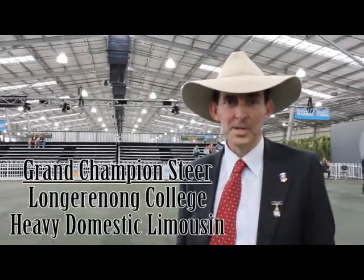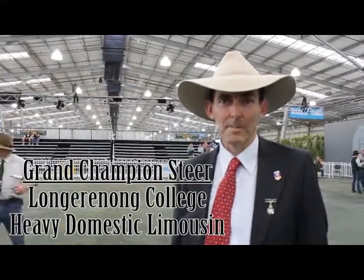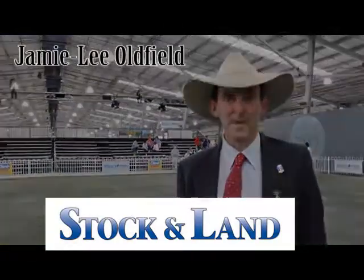And your grand champion steer on hoof — why did he stand out today? He's an exceptionally long steer, very strung across the spine, he's got a great deal of butt shape, a lot of width through that lower leg, and I believe that he's going to have the adequate amount of fat distribution over the pre-aven rump. I believe that he's an exceptionally good steer who would be competitive anywhere in the country.